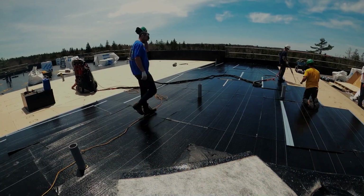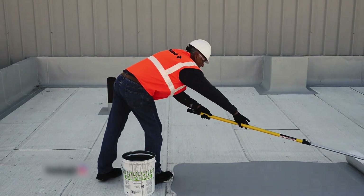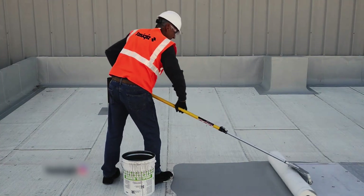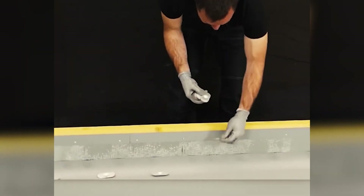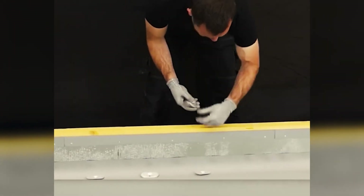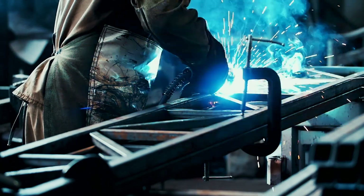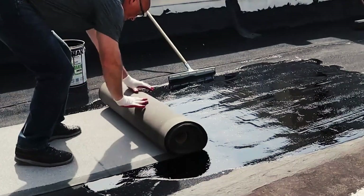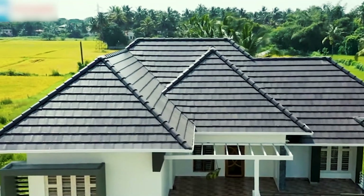BMI roofing membranes offer a safe and long-lasting solution for new and old roofs, including green roofs. Unlike traditional methods, installation doesn't require open fire, ensuring safety and efficiency. Lasting approximately 35 years, this membrane provides long-term protection against the elements. Installation typically involves welding or adhesive bonding, tailored to the roof substrate, whether wood or concrete.